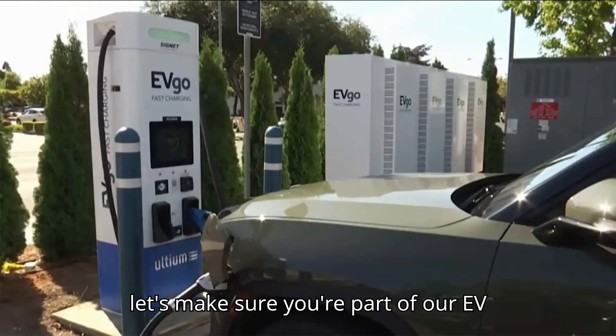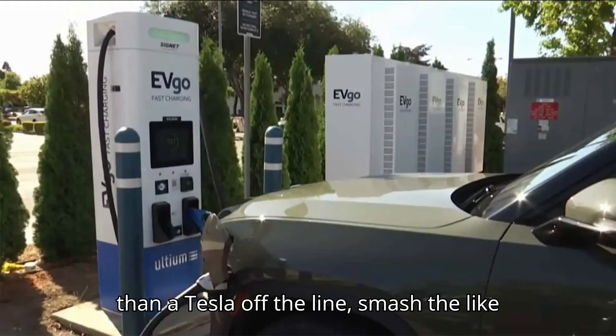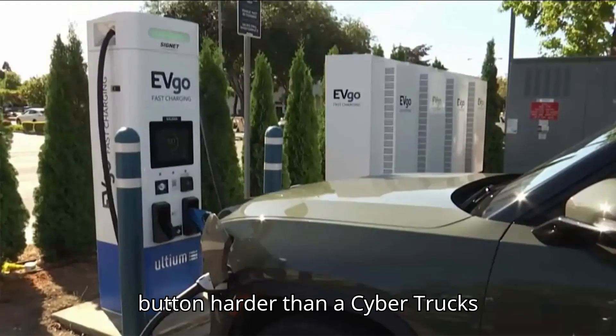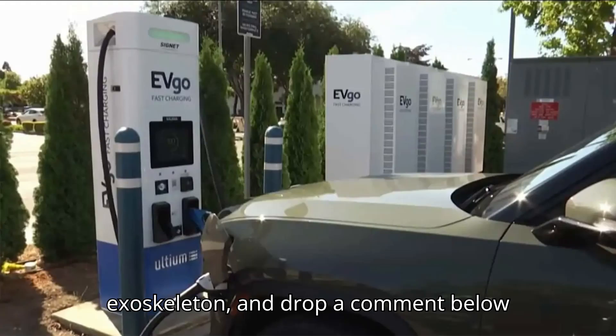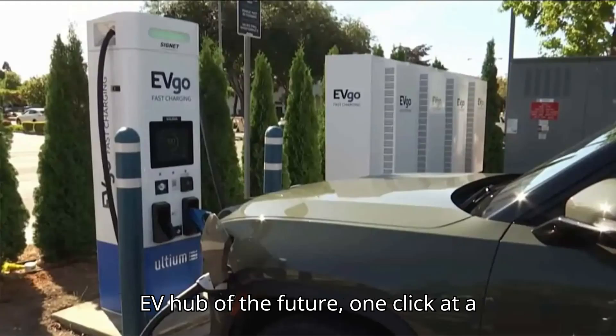Let's make sure you're part of our EV squad. Hit that subscribe button faster than a Tesla off the line. Smash the like button harder than a Cybertruck's exoskeleton, and drop a comment below that's juicier than a fully charged battery. Let's turn this channel into the EV hub of the future, one click at a time.